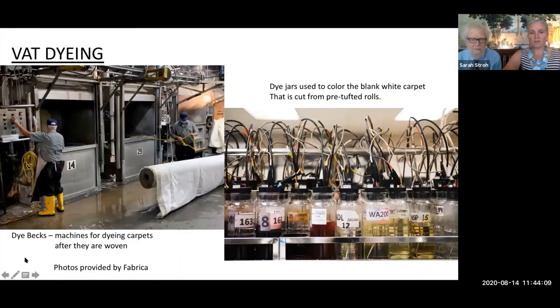Now through photos provided by Fabrica, we see vat dyeing of a machine-made rug — what's called a greige rug, an undyed rug.